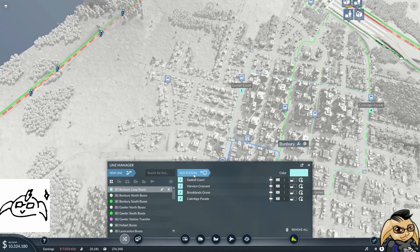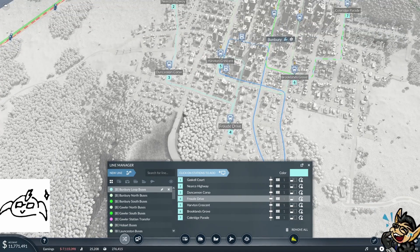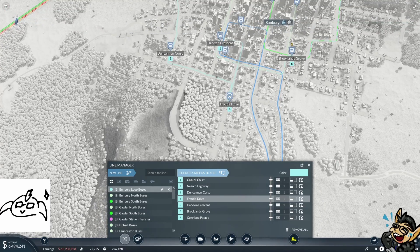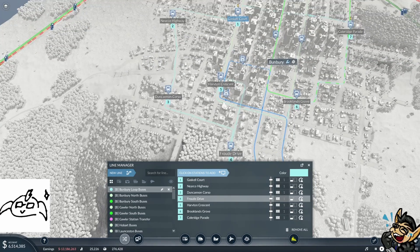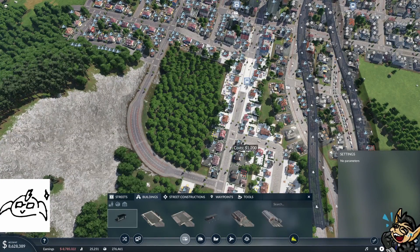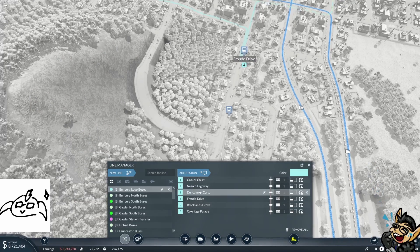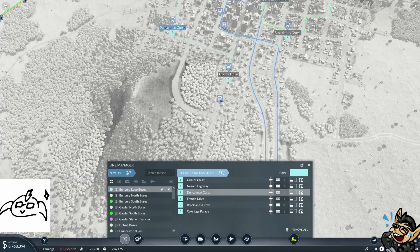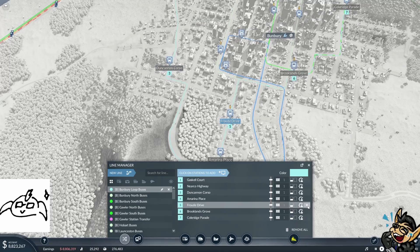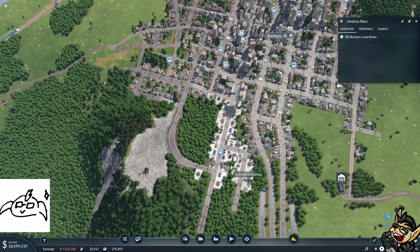Now this loop line we need to adjust. So after Gaskell Court we need to go through there, through here, through here. The downside with that is it's gone the wrong way. Then Harverton Crescent there — we're going to take it out of the loop. I think what we actually might need to do is move this bus stop down a block. After Cannon Corso, we want to go there so it comes that way, then just get rid of that rude drive stop, because it will still cover this area here.